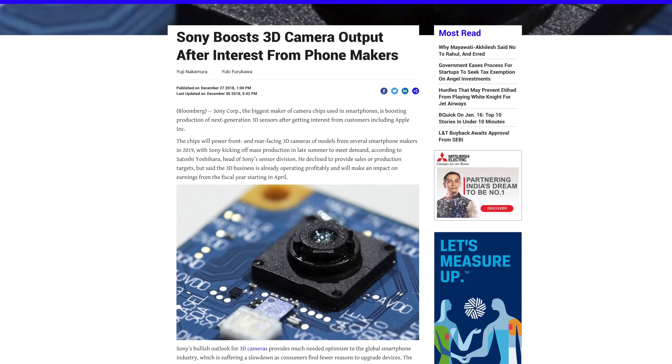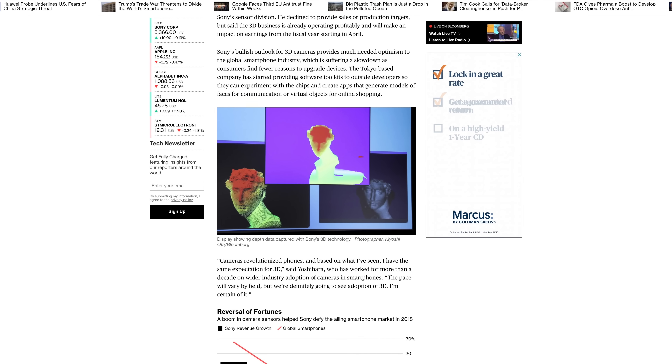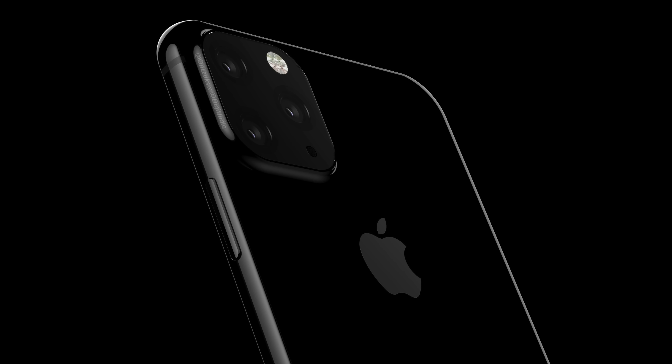The report from DigitIN didn't give any reason for the triple lens camera, but earlier reports showed that Apple was interested in Sony's 3D camera time-of-flight technology, which is able to map rooms in real-time for augmented reality and increase camera autofocus performance. That sounds exciting and it totally seems like something Apple would do, but that rear camera design was awful.